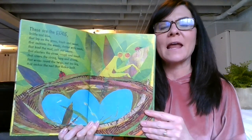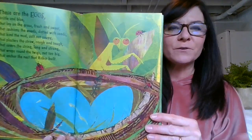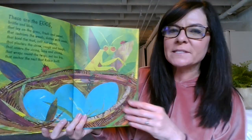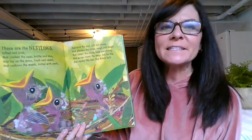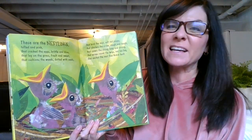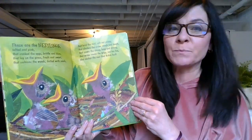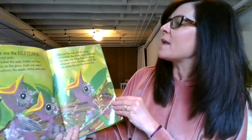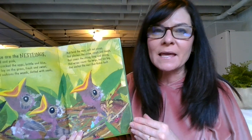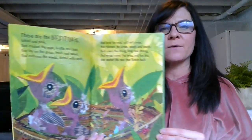Look at those beautiful blue bird eggs. Are you noticing that kind of soft fuzzy effect — almost like that 3D effect of Denise Fleming — and lots of rhyming and repeating? These are the nestlings — tuft and pink — nestlings are babies, right — that cracked the eggs brittle and blue that lay in the grass fresh and sweet that cushion the weeds dotted with seeds that bind the mud soft not soupy that plaster the straw rough and tough that covers the string long and strong that wraps around the twigs not too big that anchor the nest that Robin built.